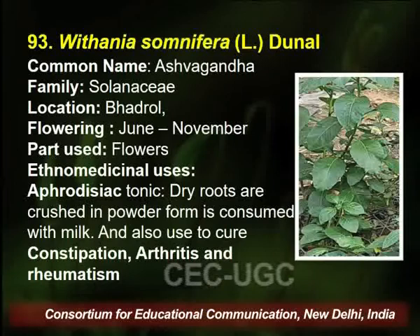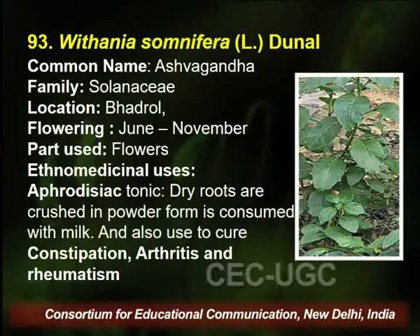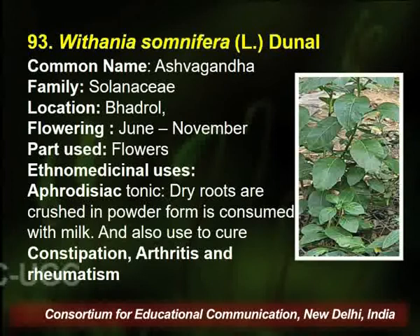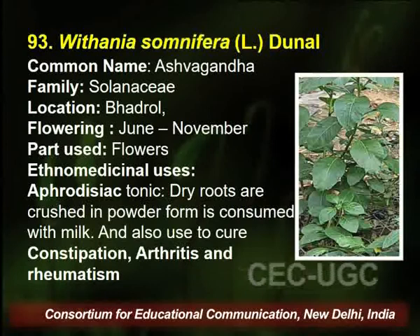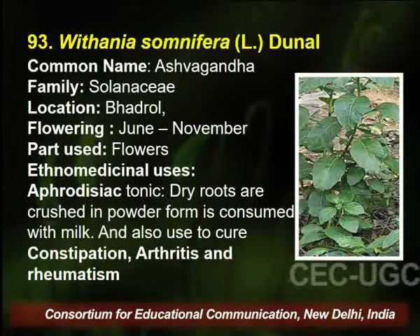Withania somnifera, commonly known as Ashwagandha — we are all aware that Ashwagandha is a very good immune booster, especially during the pandemic when many people took Ashwagandha powder or tablets to improve immunity. It belongs to family Solanaceae, found in Badrol village of Palampur. Flowering season is June to November. The ethnomedicinal uses include constipation, arthritis, and others, as it is a very good immune booster.